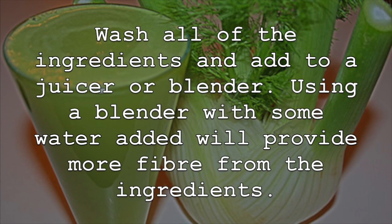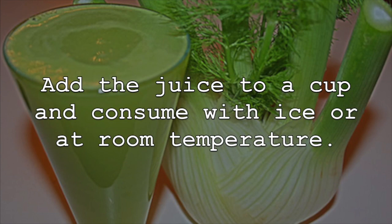Wash all of the ingredients and add to a juicer or blender. Using a blender with some water added will provide more fiber from the ingredients. Add the juice to a cup and consume with ice or at room temperature.